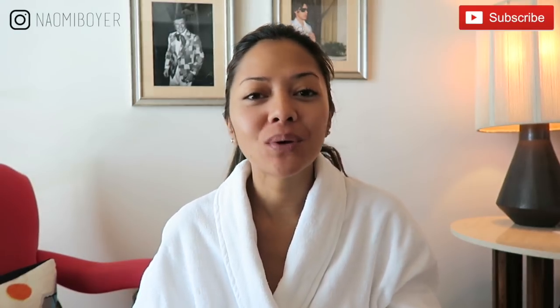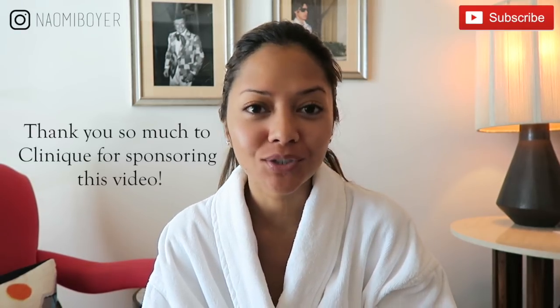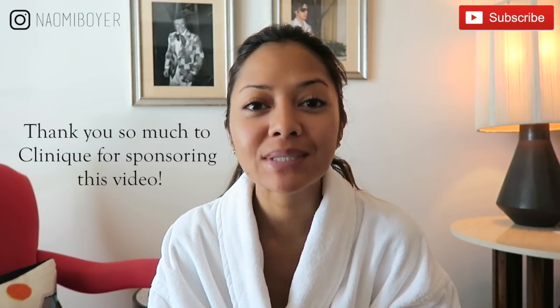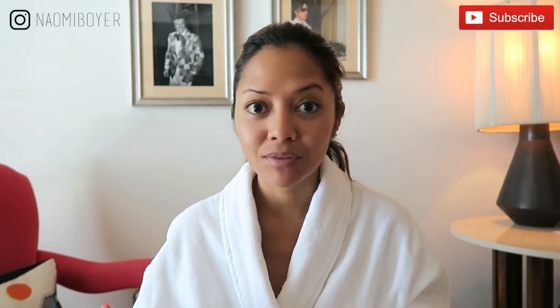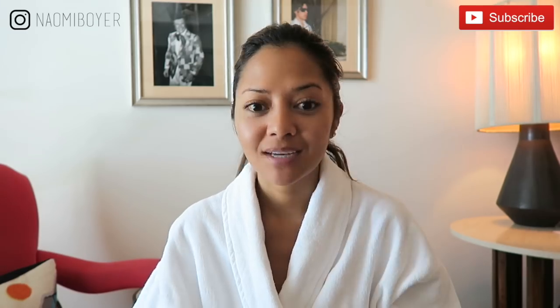Hello everybody! Welcome back to my channel. I am in beautiful Palm Springs for the weekend and I thought I'd do a really fun 'What's in my travel toiletry bag?' I'm not sure what it is about knowing what's in people's bags, but it's always such a fun and interesting video to watch. These are my must-haves, my necessities that get me through every day that I'm not home, especially during the summertime where it's hot and dry.